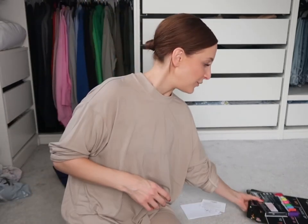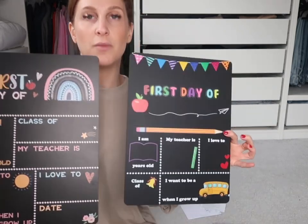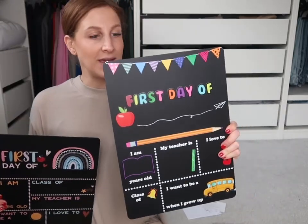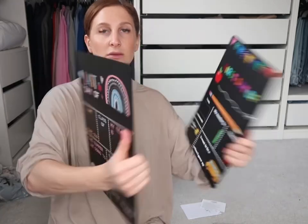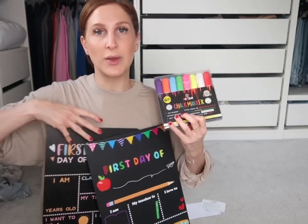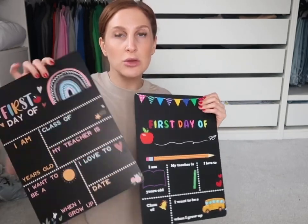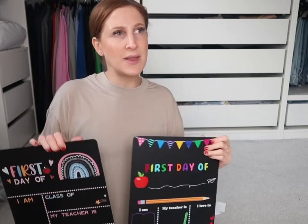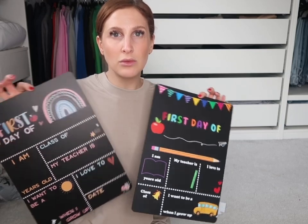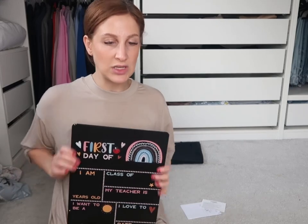This is my favourite. I got these for them from Amazon - I'm going to link them. This is Ivy's first day of school board and Blake's first day of school board. I've also got last day ones, though I'm not even thinking about that at the moment. What's really sweet is I've got some chalk markers and we're going to write them out together - it's just a really lovely photo opportunity. You can rub the chalk off afterwards so you can use these every year. I think they were about £12 each, but you can use them all the time because you just rub it off.